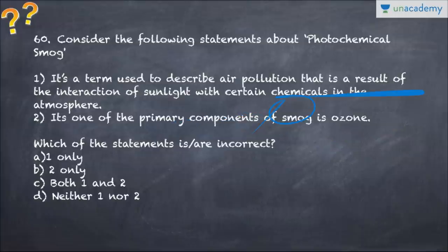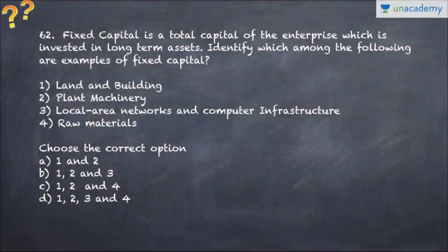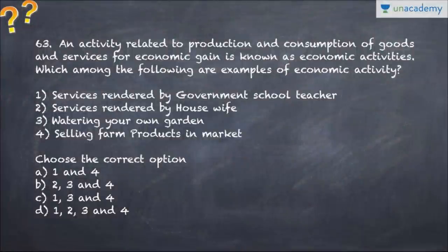Question number 61 asks which of the following is incorrectly paired - covering Rio, Kyoto, and Montreal - according to the venue and what each agreement talks about. Question number 62 talks about fixed capital and its definition. Question number 63 covers components of fixed capital, and economy MCQs are prepared by you sanghi. Question number 64 talks about economic activities and economic gain, asking what are examples of economic activity.